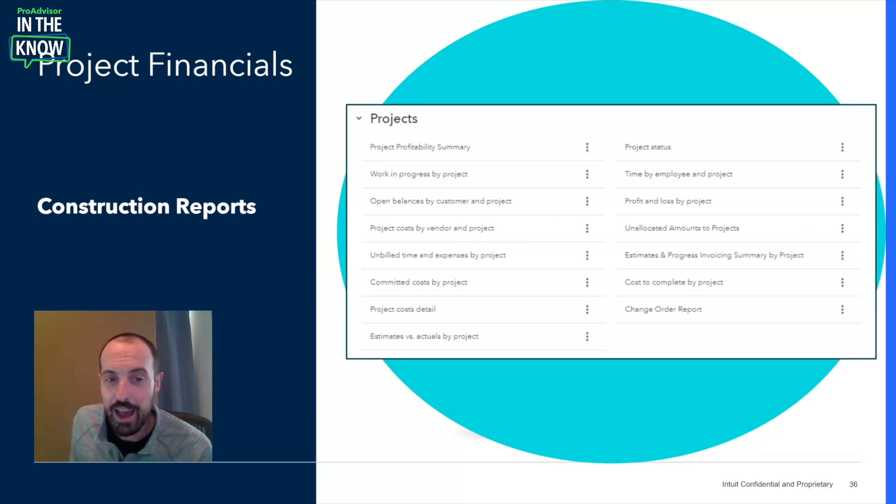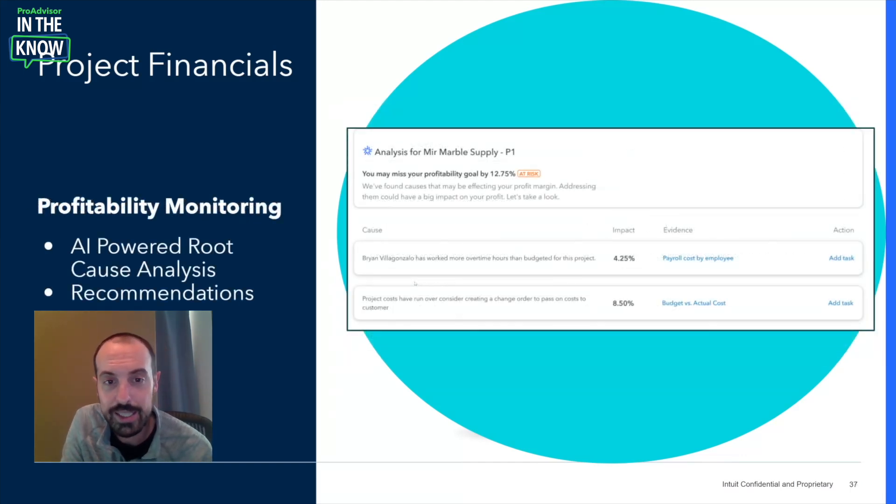We've also launched AI-powered project profitability monitoring to ensure your projects stay on track. You simply set profitability goals for each project, and IES will immediately flag when a project is at risk. You can click into the widget to see a root cause analysis and recommended actions to mitigate the issue. For example, in one case there are two issues — more overtime than budgeted and an unexpected increase in material costs. To address these, your project manager is provided with AI-powered recommendations, such as assigning a team member to review overtime hours and creating a change order to increase the price to the customer.